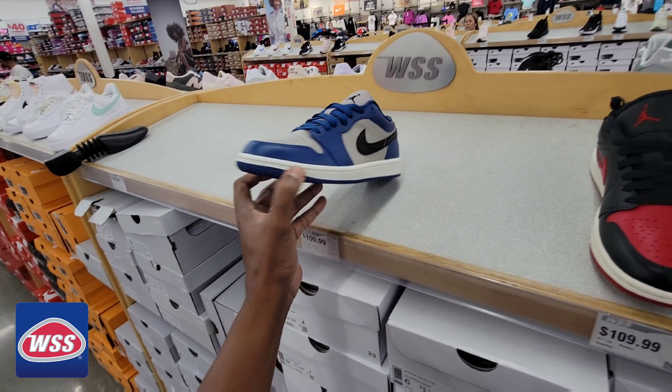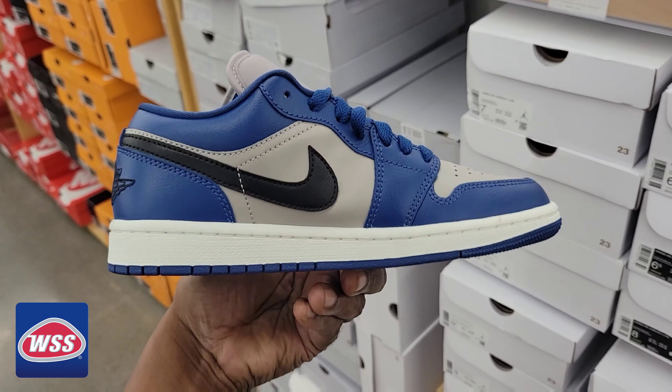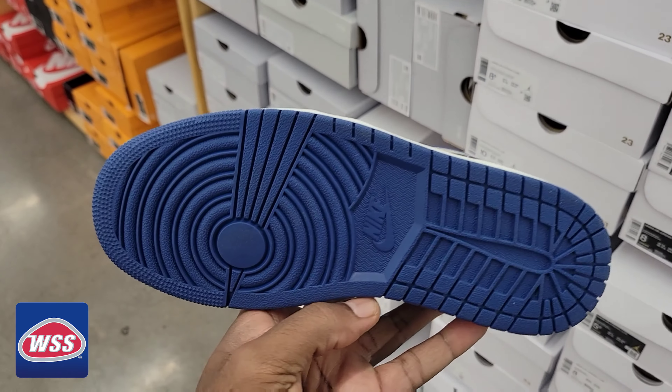Looking around the whole store, even in the clearance section, this is the most interesting find right here. The color combination on this Jordan Low is on point — $110 on retail — and they have a pretty good size run for the ladies.